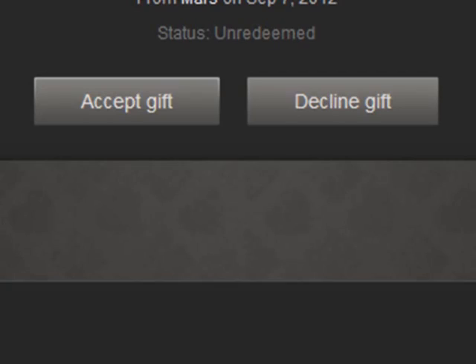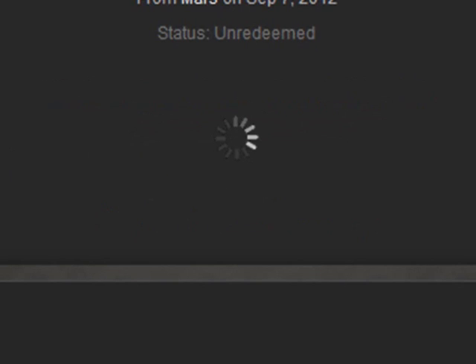So yeah, I'm just going to accept that gift from a friend. And thanks very much, mate, if you're watching this. It's much appreciated. So I'll just quickly accept that — add to my library. So let that do its thing.